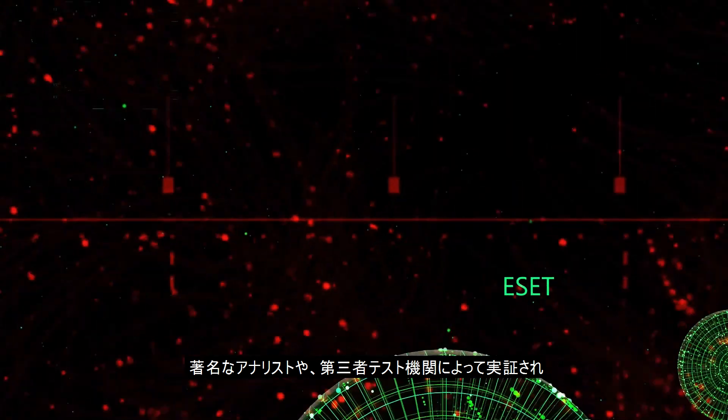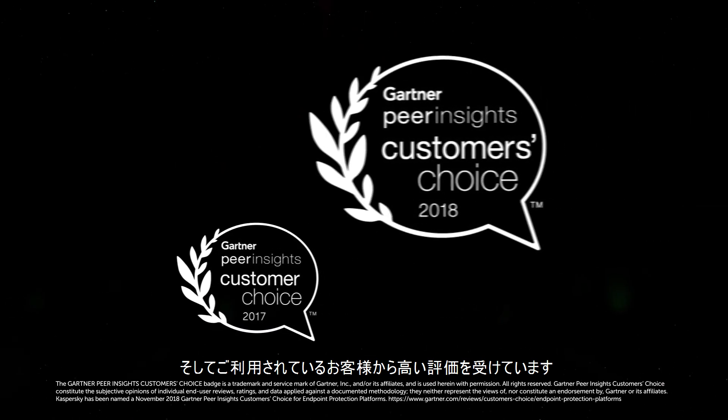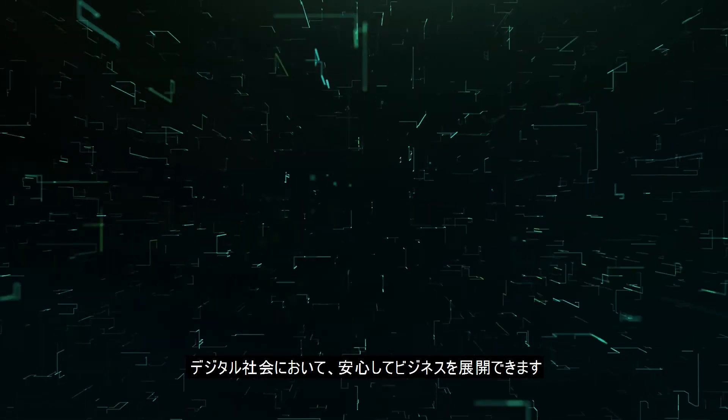The effectiveness of Kaspersky Endpoint Security is confirmed by leading industry analysts and independent laboratories, as well as by our customers. In choosing Kaspersky Endpoint Security for comprehensive protection, you ensure your organization enjoys a relaxed and confident journey across the digital universe.